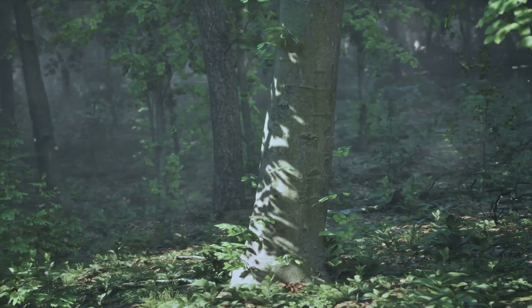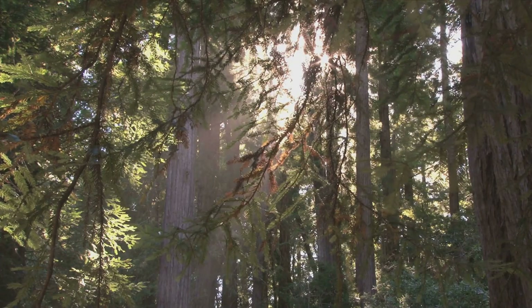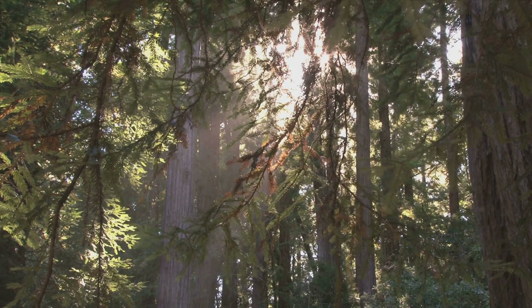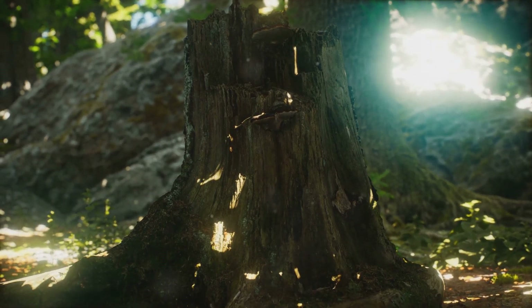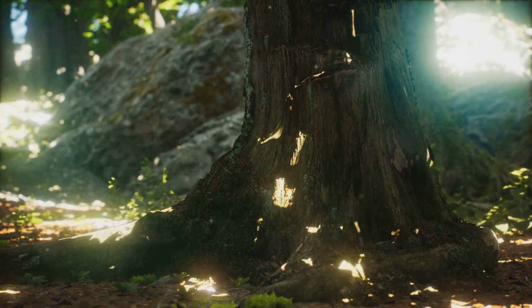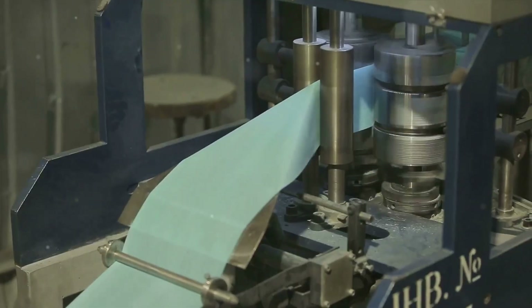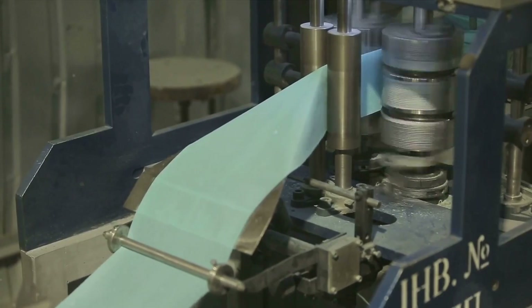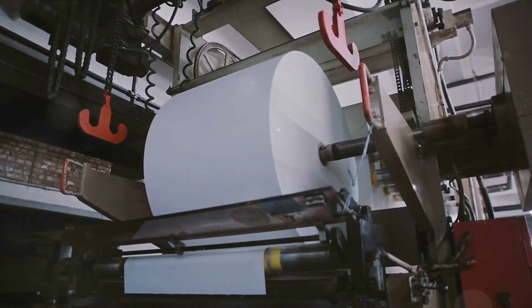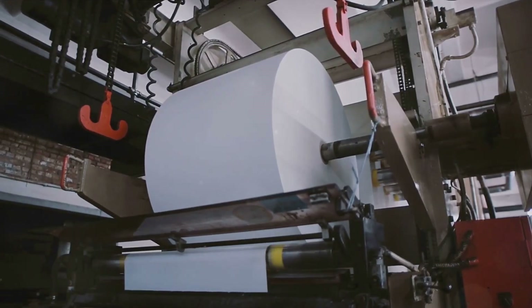After the paper is formed, it's not ready for use just yet. The first step in the finishing process is sizing — a size press applies a solution that makes the paper more resistant to water and other liquids, like giving the paper its own invisible raincoat. Once sizing is complete, the paper moves on to the calendaring process, passed through sets of heated rollers — kind of like ironing your clothes. For brown paper, we want to maintain some of that natural rustic texture, so it doesn't go through as many rounds of calendaring as other types of paper.